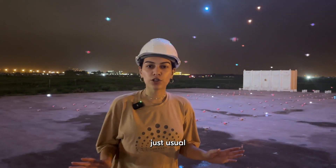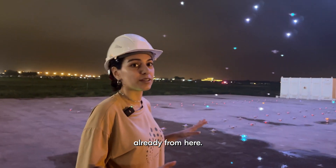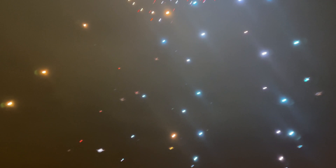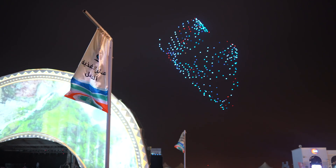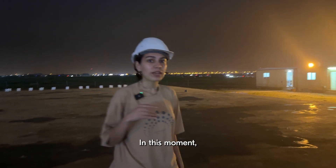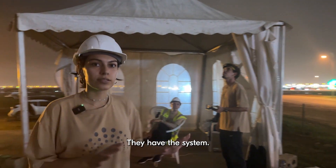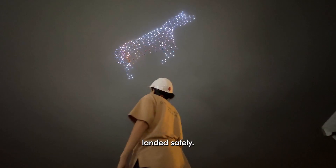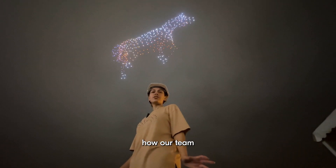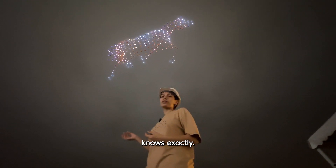We don't have just a usual takeoff — we have a figure forming from the very beginning, so the viewers can see it right away. In this moment, pilots are making sure that everything in the sky is under control. They have the system and the remote control, so in case anything goes wrong, they can land the drones safely. This is how our team usually sees the show — sometimes you can't even tell what the figure is from our angle, but our team knows exactly.